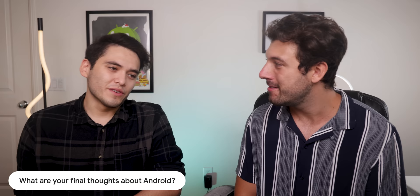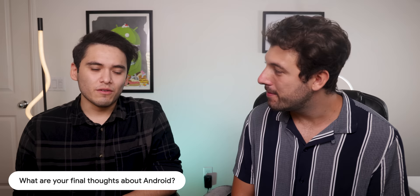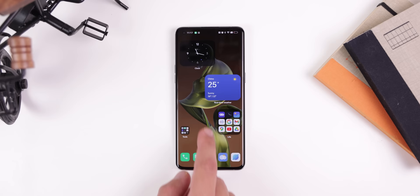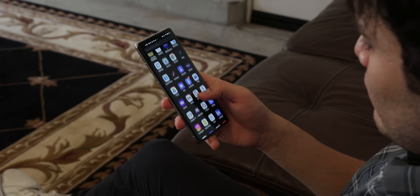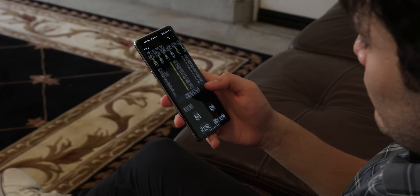What are your final thoughts about the Android operating system compared to your iPhone? There's definitely a lot of positives. There's way more customization and personalization — as far as the aesthetics of the phone and how it functions — it definitely feels like this phone is actually yours and you're not just using a company's phone. That in itself is quite a big difference.